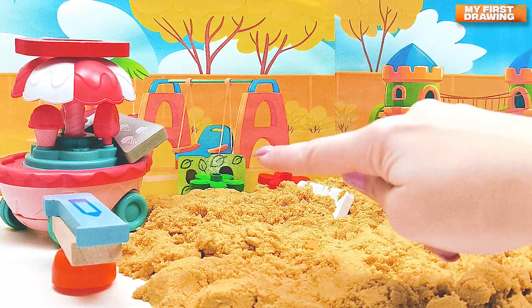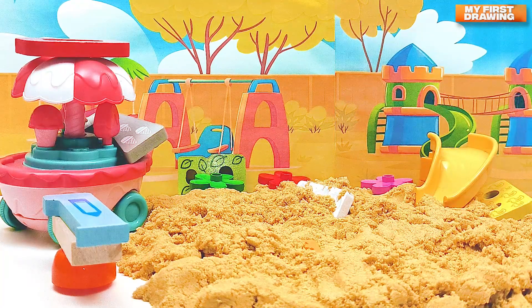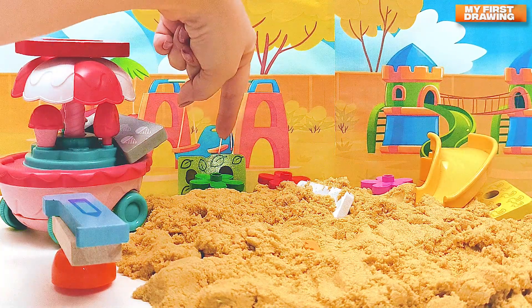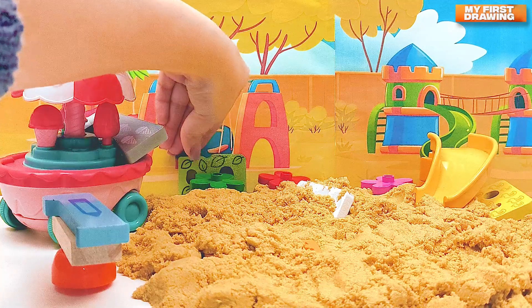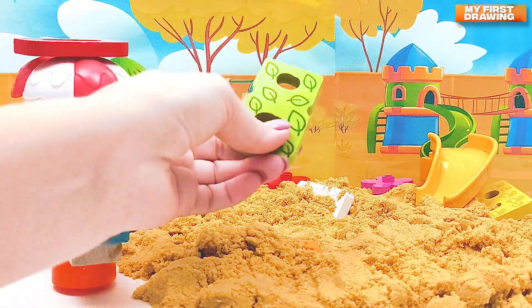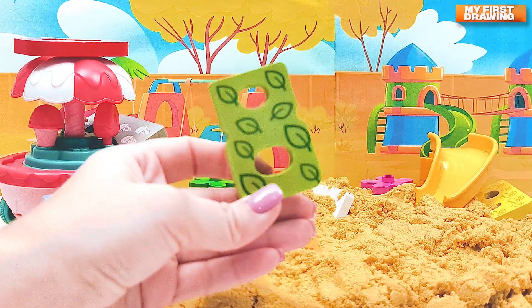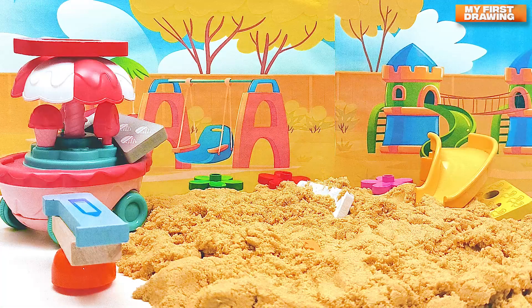Where are they hiding? Oh, I see something here behind the flower! There's a number — let's see what number it is. It's number eight! Hello, number eight, we found you too! But there is another number — do you see it?